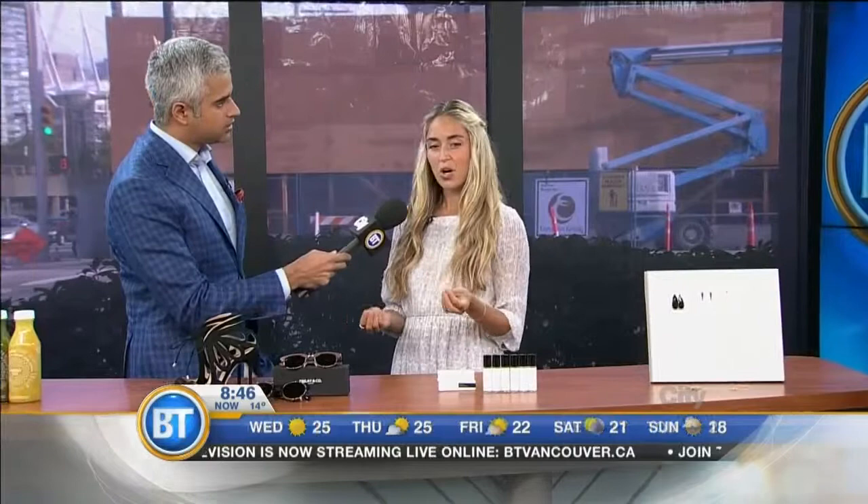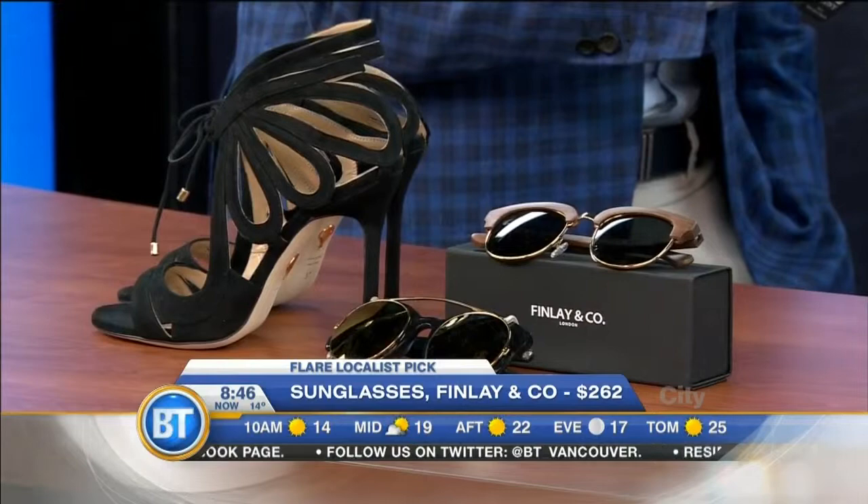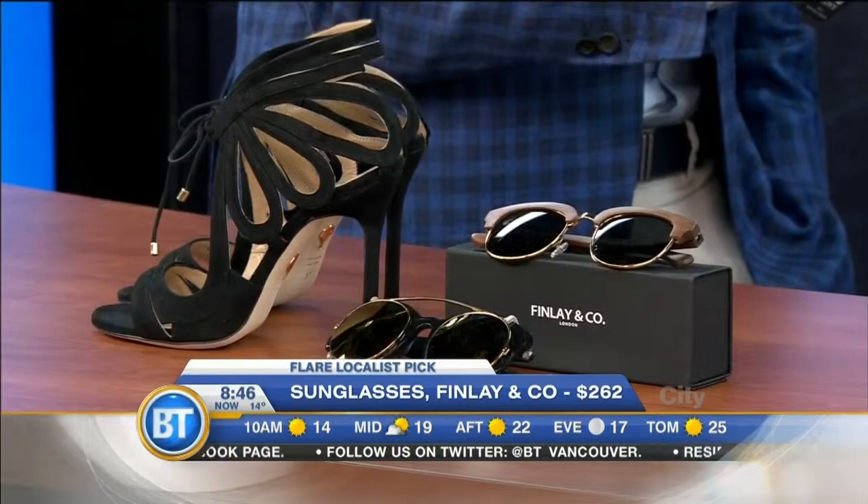There's a store called Wardrobe Apparel in Gastown, and what's cool about them is that they have exclusivity for all of their brands. So if you go and buy something from them, nobody else will have it. In fact, they only get in one size of each item. So these are Chelsea Paris shoes from the UK, and Finley and Co sunglasses, which are unisex from the UK as well. They only have one of each, which is fun.